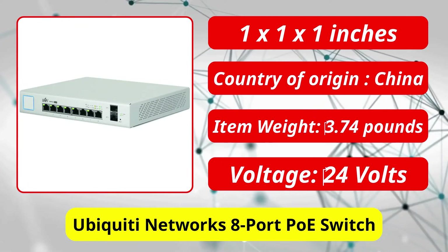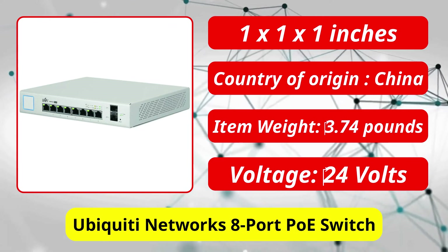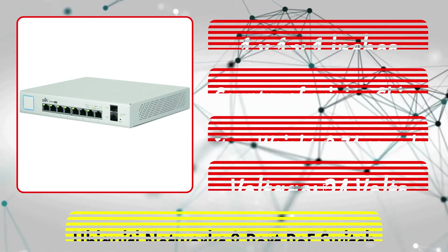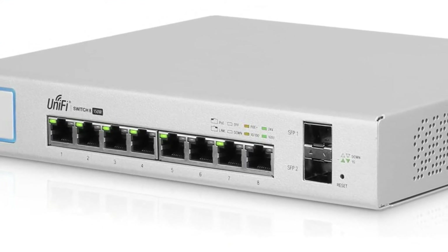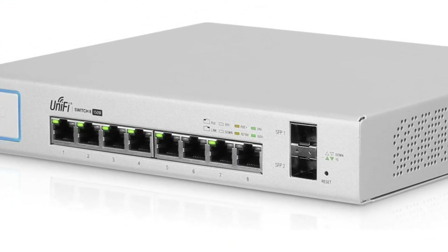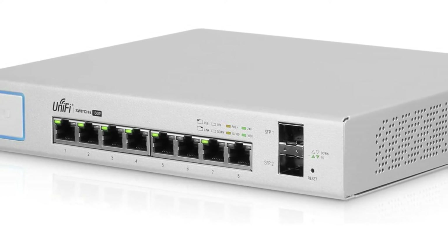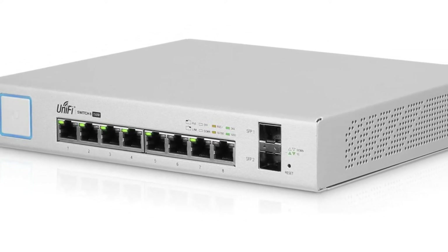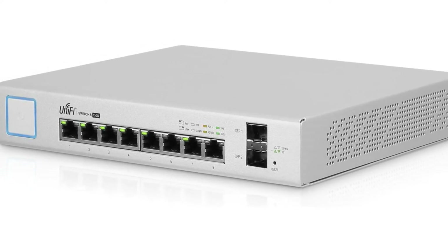At number 4 is Ubiquiti Network's 8 Port PoE Switch. This 8 Port PoE Switch from Ubiquiti Networks is a managed solution for your networking needs. You can better control the performance of your network with a managed PoE switch. With 8 fully configurable managed ports, the device is versatile to meet your needs. With a power budget of 150W, each port gets enough power.